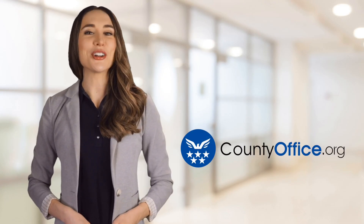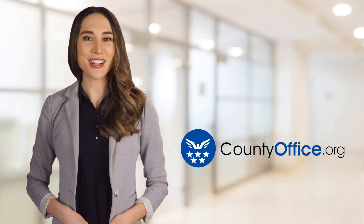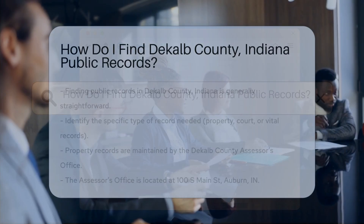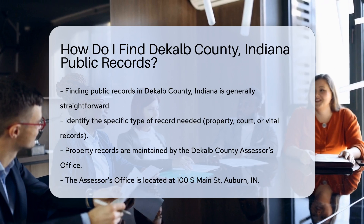Welcome to County Office, your ultimate guide to local government services and public records. Let's get started. How do I find DeKalb County, Indiana public records? Finding public records in DeKalb County, Indiana can be a straightforward process.